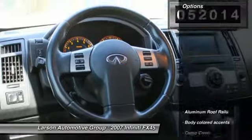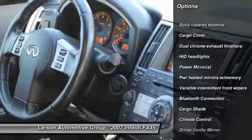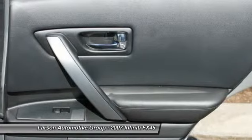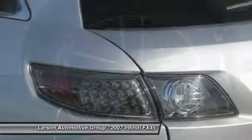Here are some of this vehicle's great options: all-wheel drive, power passenger seat, air conditioning front, power steering, driver airbag, adjustable steering wheel, HomeLink garage door opener, aluminum wheels, four-wheel disc brakes, and universal garage door opener.